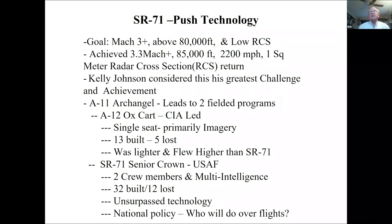The goals were Mach 3, 80,000 feet, and a low radar cross section. The airplane actually achieved Mach 3.3, above 85,000 feet — that's 2,200 mph. Only one square meter of radar energy came back from the SR-71 compared to about 15 square meters for an F-15, seven for an F-16, and about one for a drone. This was early stealth technology. There were 13 A-12s built; five were lost. It was primarily a single-seat photo-imagery platform.